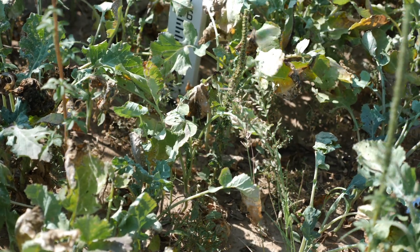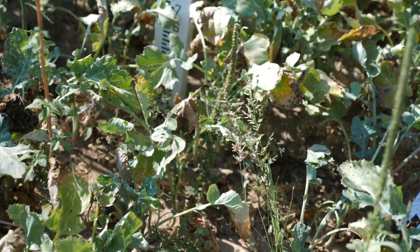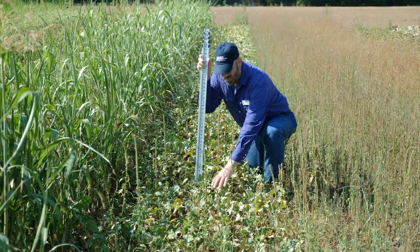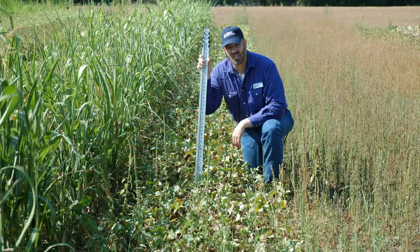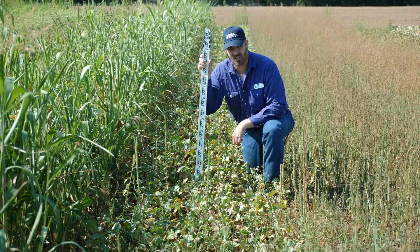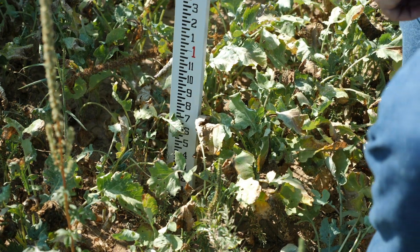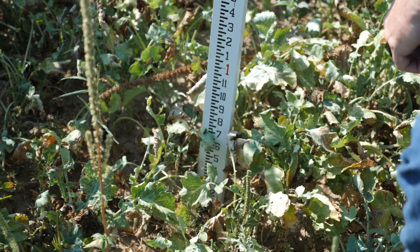This is a brassica. This Bayou Rape Kale Hybrid is a brassica, and we typically think of these as cool season plots. You can see we can get some growth on these during the summer in southern Oklahoma — not super ground cover, not super tall, but there is growth on these.